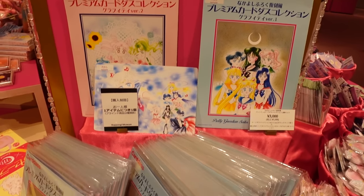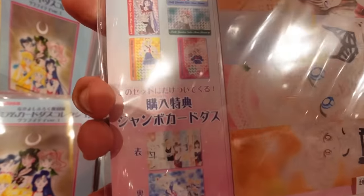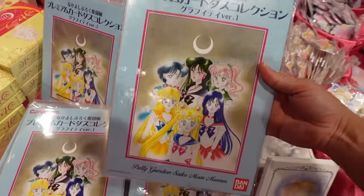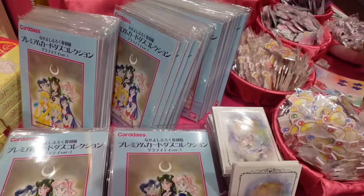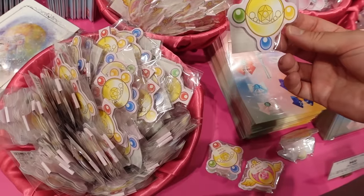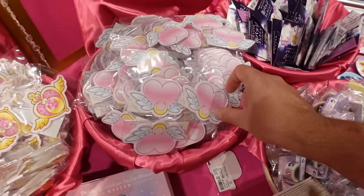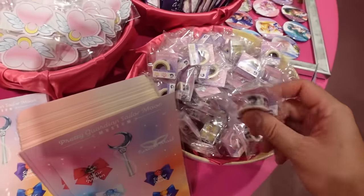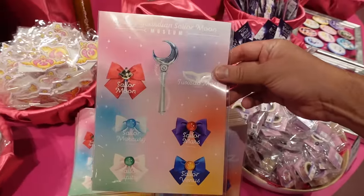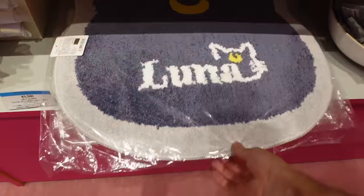There's some new card sets here - oh, all the different cards! I've never heard of this before, this is new to me. That's cool. How much? 3,000 yen. And these are new too - little notepads and memos, 400 yen for those. Some masking tape. Stickers - I love the stickers, 400 yen for the stickers.